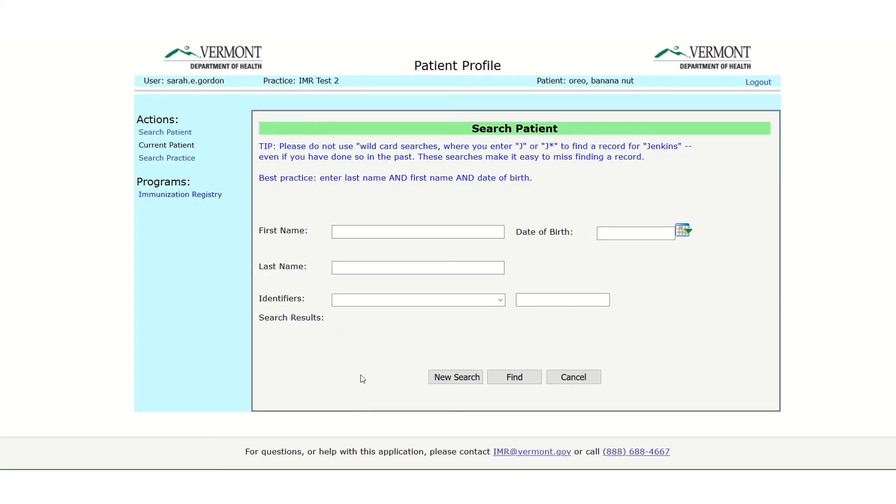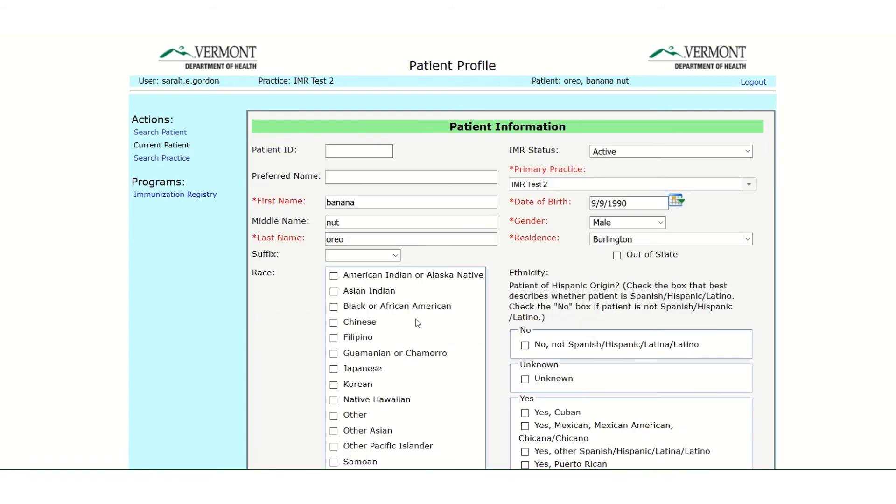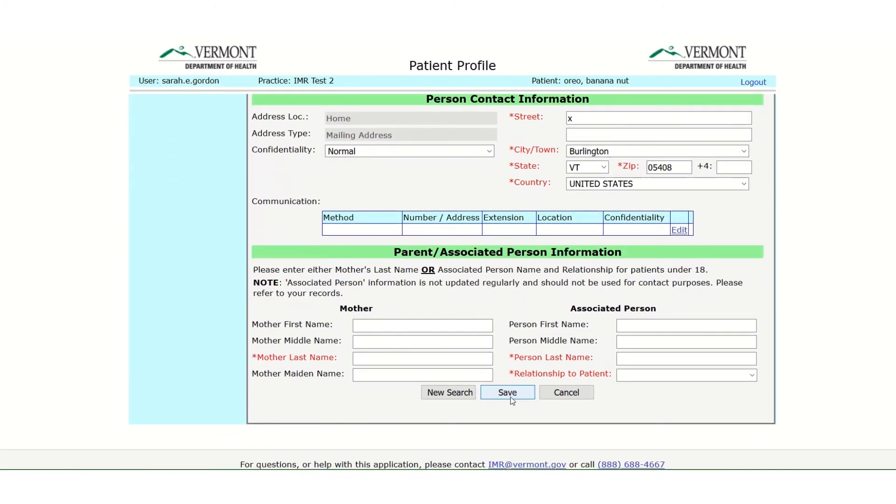All of these reports work because the IMR links people with practices. Anyone who has received a dose of vaccine at your practice becomes associated with your practice in the registry. Flu doses and COVID doses are not included. When you run an IMR report, it runs this group of patients who are associated to your practice. Only family practices, internal medicine providers, and pediatric practices can have associated patients. Practices can add new patients any time by finding the patient and changing the primary practice field to their practice, then selecting Save at the bottom of the page.